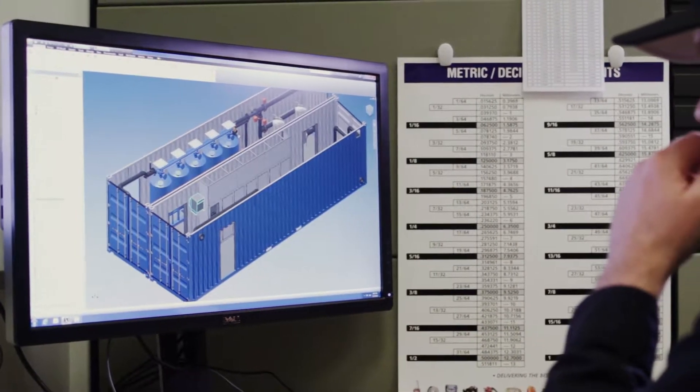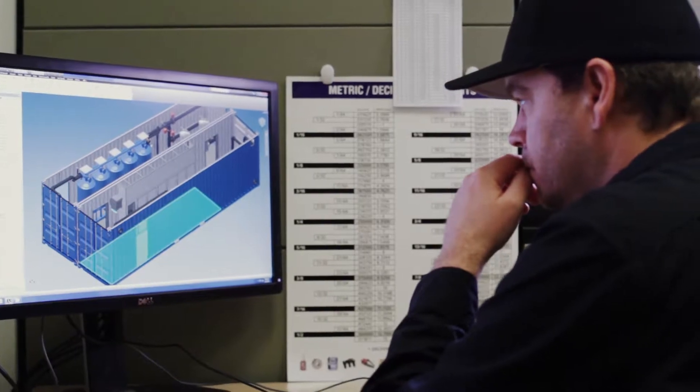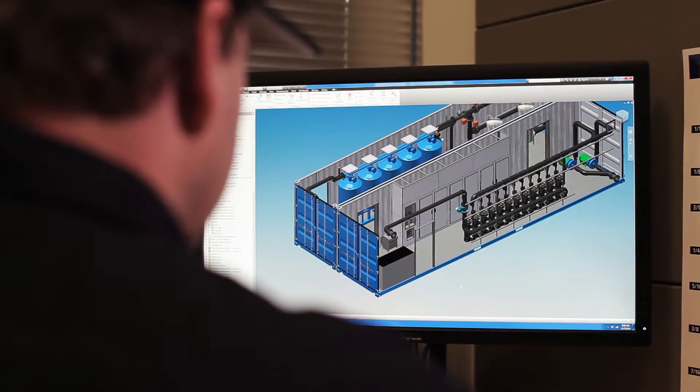Once we've found a solution that meets your commercial and performance goals, we work with our engineering team to finalize a process flow, equipment layout, project drawings, power requirements, and other supporting deliverables.